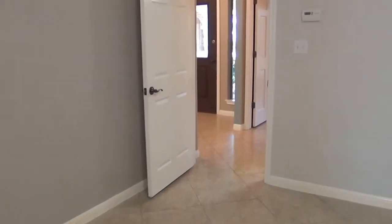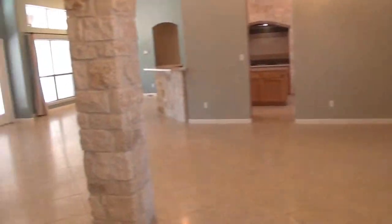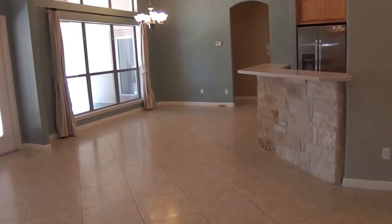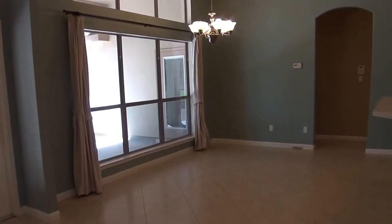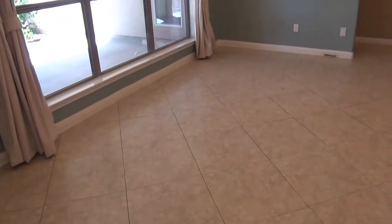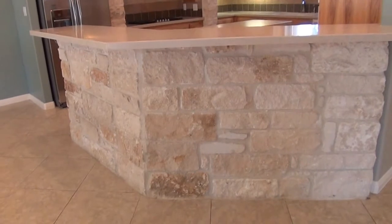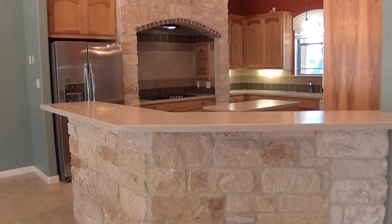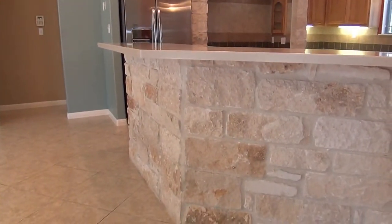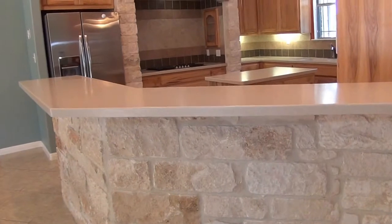We're heading to the middle of the house, which contains the living room and the kitchen. Lots of windows for natural lighting. Off of the living room we've got the eat-in area, so you could put a good-sized table and use this as a second eating area. And then you have a nice stone exterior there for the breakfast bar. The counters are Corian counters but they extend out from the wall, so you can definitely fit some bar stools there and make that an additional eating area.